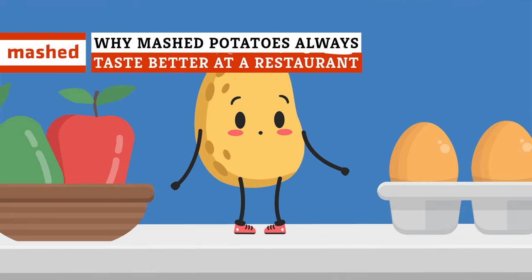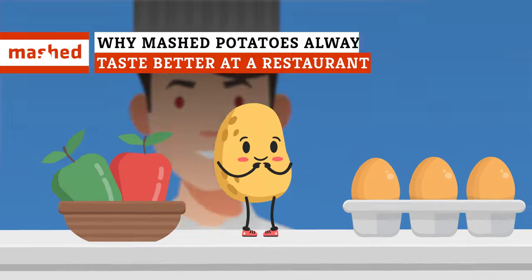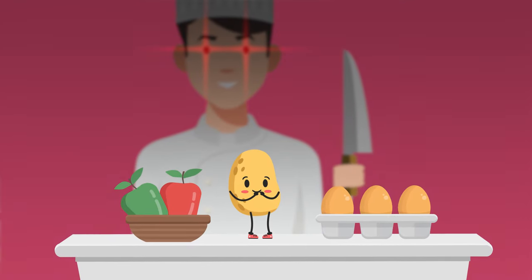You say potato, we say potato, but one thing we can all agree on is that restaurant mashed potatoes always taste better. So how do they do it?